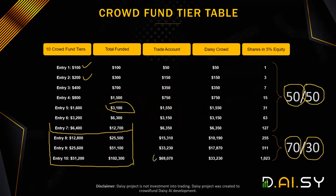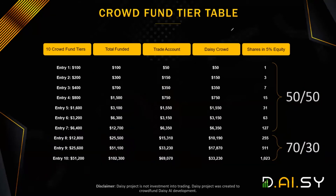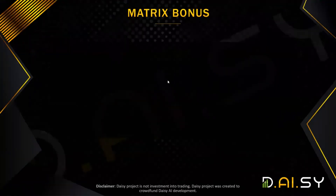By the time you have purchased all ten packages, you will have spent $102,300. $67,070 will go into trading and $33,000 will go into Daisy Crowd. This is also the number of shares you will have if you purchase all ten tiers.